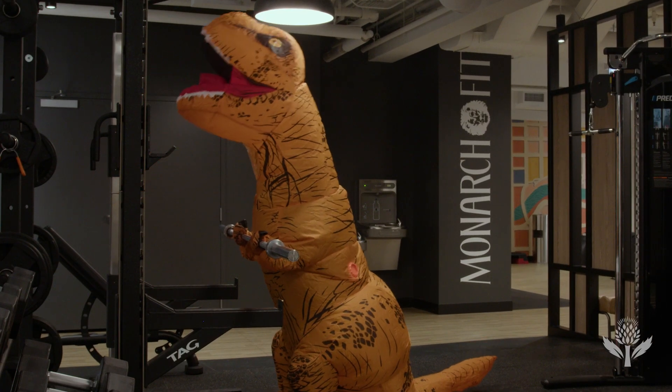Why are their arms so small? One scientist thinks it's so they didn't accidentally get bitten off by other dinos. Let's get into it.